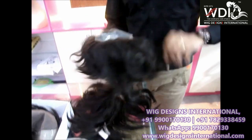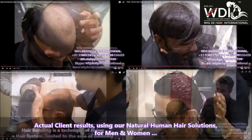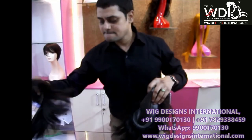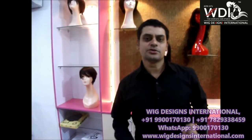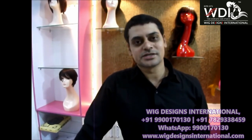These hair systems are used for people who have lost their hair due to baldness. Thank you so much for watching this video.